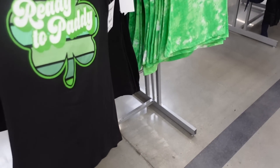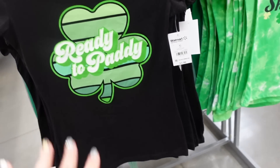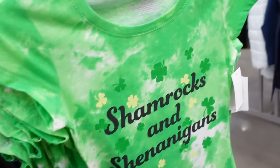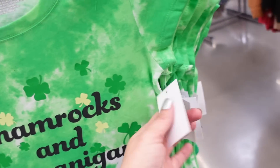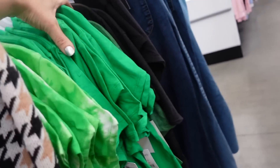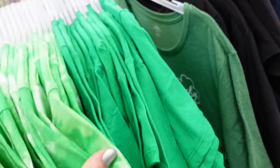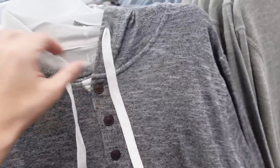New St. Patrick's Day tees from Wound Up — crew neckline, nice length, fitted through the body. Ready to Party, Shamrocks and Shenanigans options, and $5.98. The Lucky Charms one is new too.